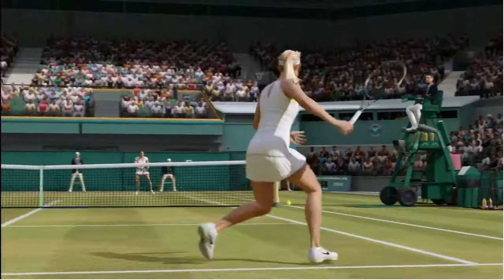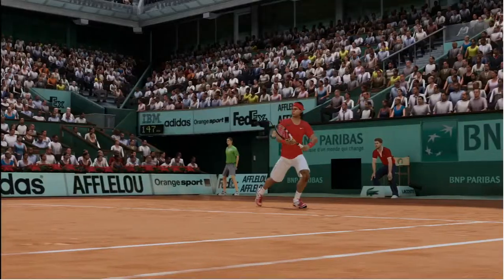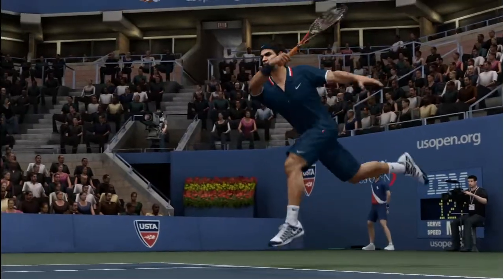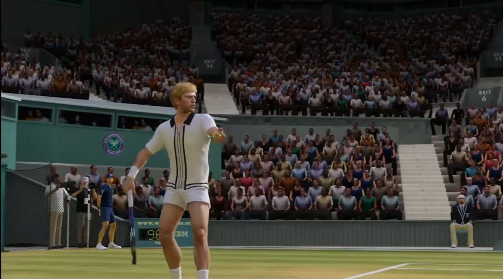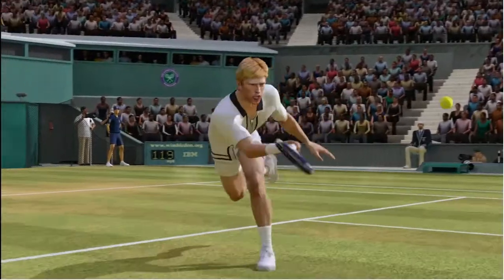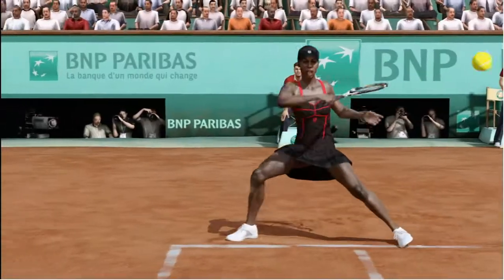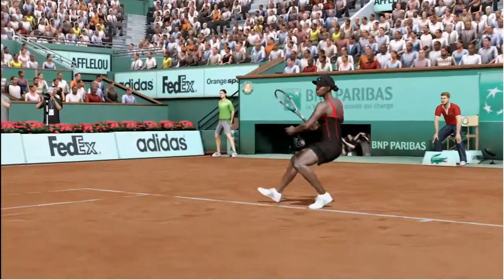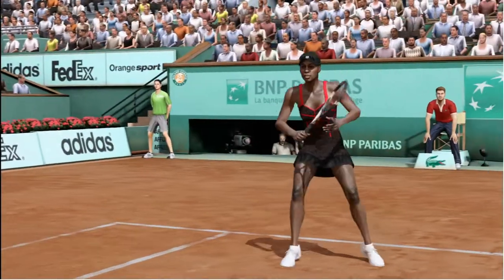Our team here at EA Sports has done a fantastic job of capturing the professional likeness of each of our tennis pros. From Sharapova's signature acoustics from match to match, to Rafael Nadal's signature swing style. From an all-court player like Roger Federer to a serve and volley style player like Boris Becker, where approaching the net is a benefit, or an offensive baseliner like Venus Williams, who sits back on her baseline and pushes you around your own court.